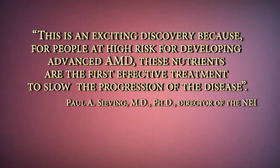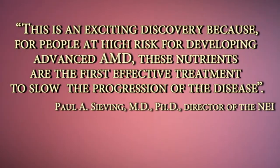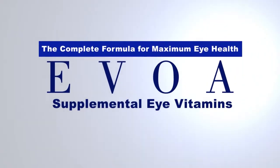This is an exciting discovery because for people at high risk for developing advanced AMD, these nutrients are the first effective treatments to slow the progression of the disease. Talk to your physician about the EVOA AREDS2 eye vitamins and work towards slowing the progression of advanced macular degeneration.